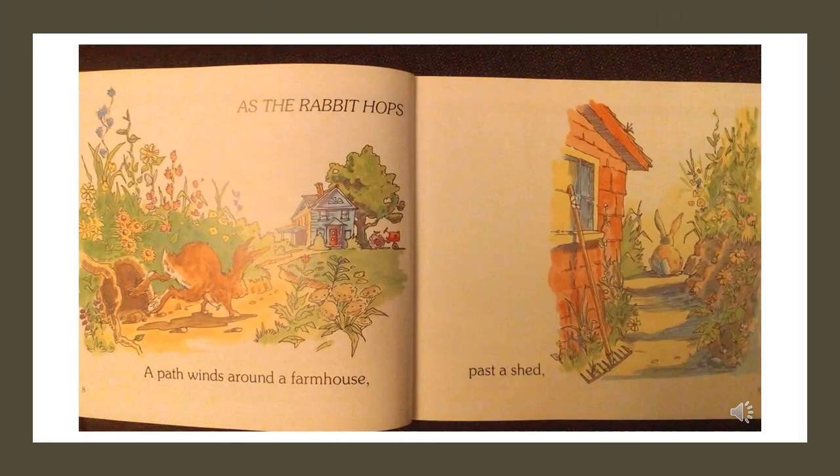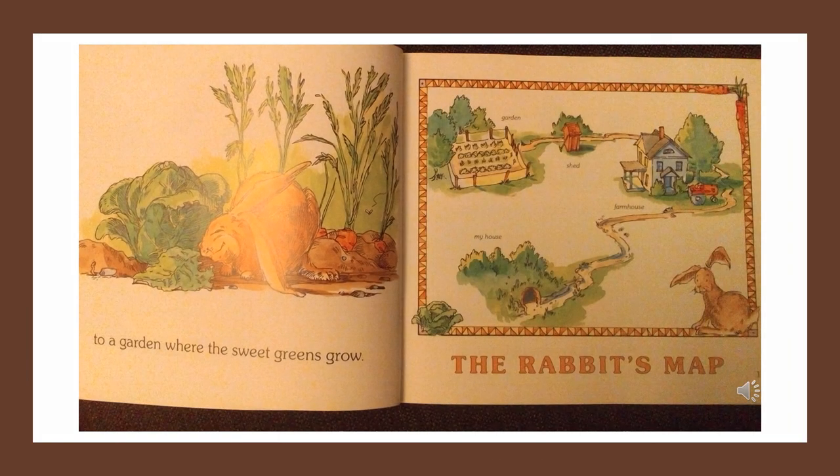As the rabbit hops, a path winds around a farmhouse, past a shed, to a garden where the sweet greens grow. The rabbit's map: garden, shed, farmhouse, my house.